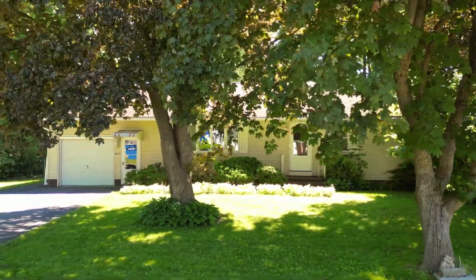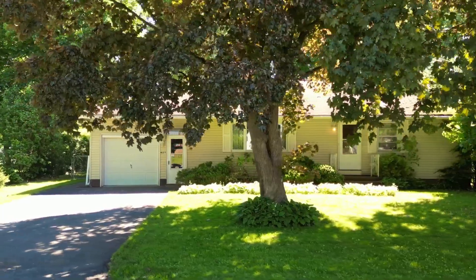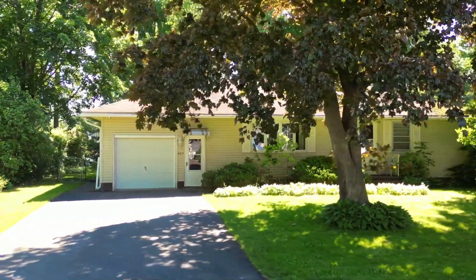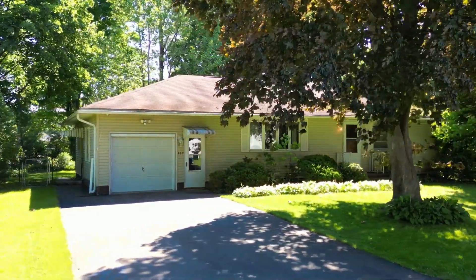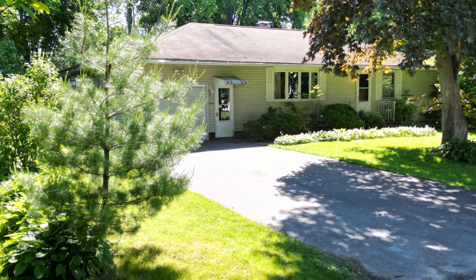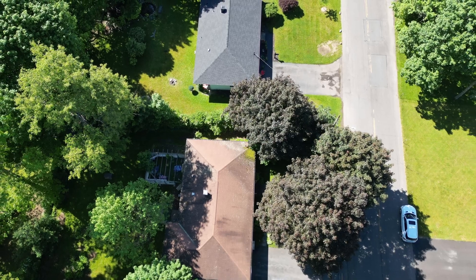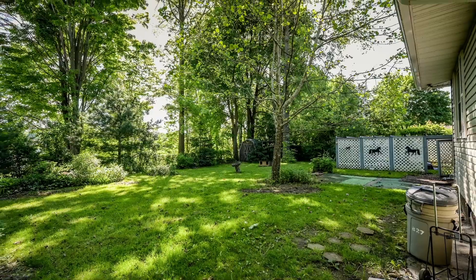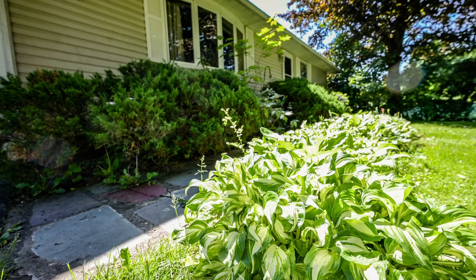Pride of ownership shows on this beautifully maintained three-bedroom, one-bath ranch-style residence, offering 1,257 square feet of impeccable living space in the North Utica residential area. Boasting superb curb appeal and a host of desirable features, this home is perfect for those seeking convenient one-level living and ease of ownership in a walkable neighbourhood. Lush lawns and colourful perennials complement the landscape.